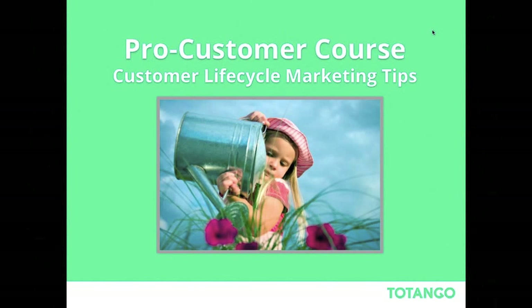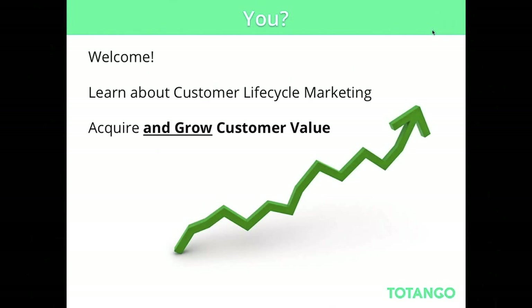Hi everyone. First of all, thanks for coming and attending this webinar. I'd like to welcome you to our second part of the 'Being a Pro Customer Company' course. What you'll want to learn about today is customer lifecycle marketing, and I'd like to speak about the world of marketing actually driving customer value, which will lead to growing customer revenue.